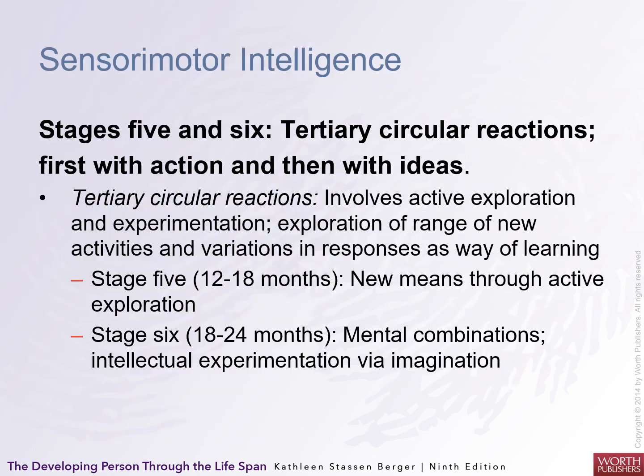Stages five and six involve tertiary circular reactions — first with action, then with ideas. Tertiary circular reactions involve active exploration and experimentation across a range of new activities with new ways of learning. Stage five happens between twelve and eighteen months: new means through active exploration. Stage six, between eighteen and twenty-four months, involves mental combinations including intellectual experimentation with imagination. This is also when children are starting to talk and can explore and tell you what's going on internally.